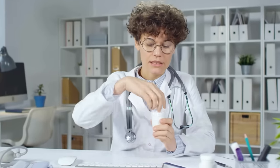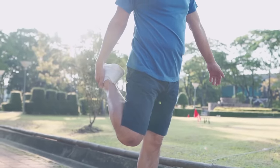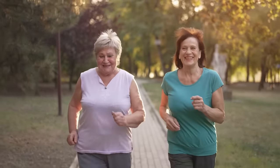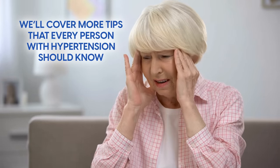Inform your healthcare provider about any over-the-counter drugs or supplements to avoid potential interactions. Consider taking up tai chi, yoga, dancing, or another exercise that improves balance, which can significantly reduce the risk of falls. Shortly, we'll cover more tips that every person with hypertension should know.